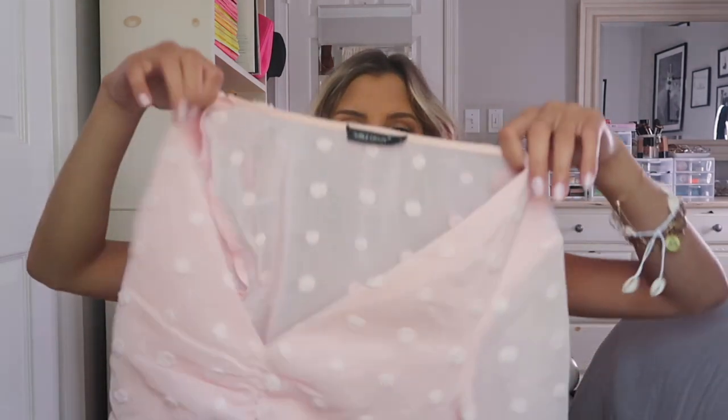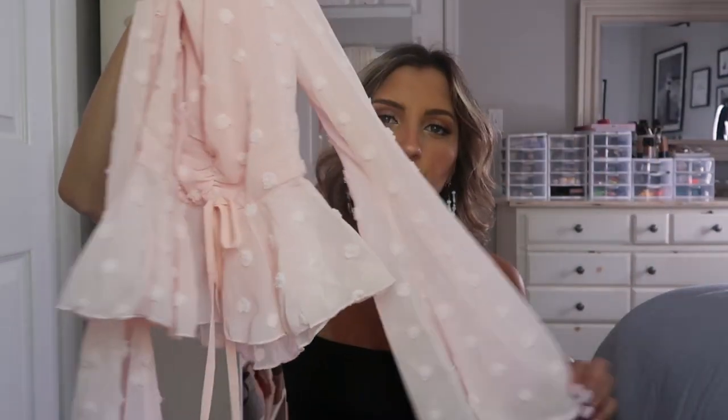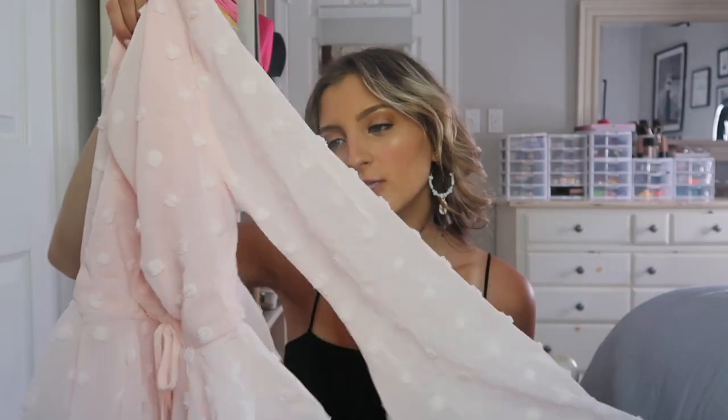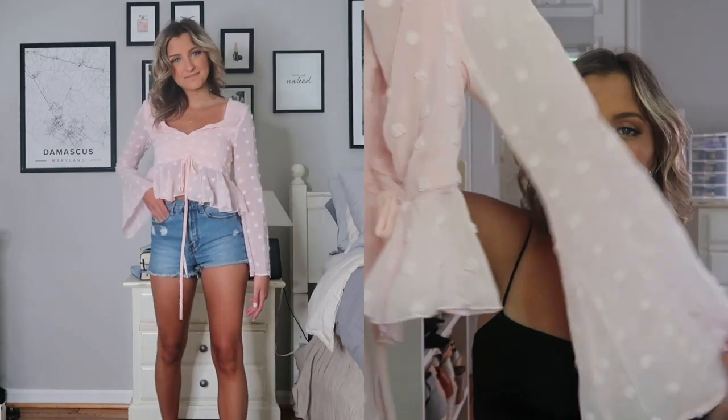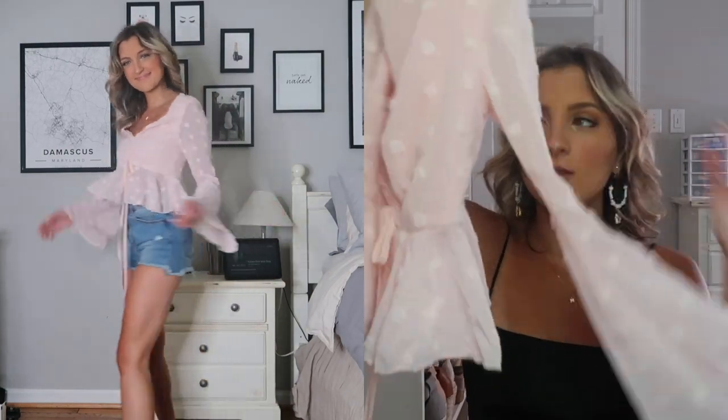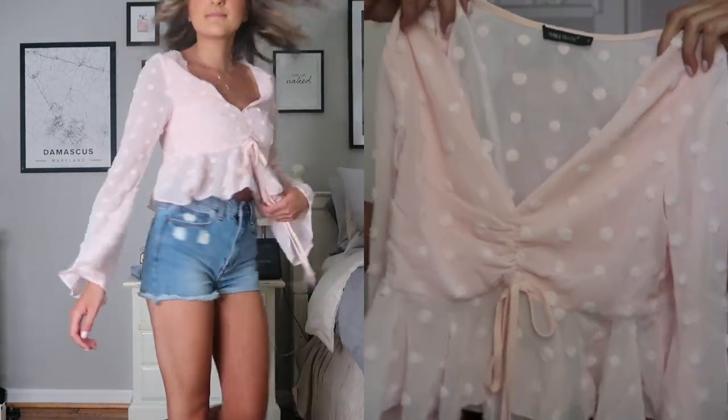I actually have this top in white as well and I love it — one of my favorite tops from Shein, hands down. You can do so much with it. You can wear this to class, to church, literally anywhere. It's got really cute sleeves that flare out just a little bit along the bottom.